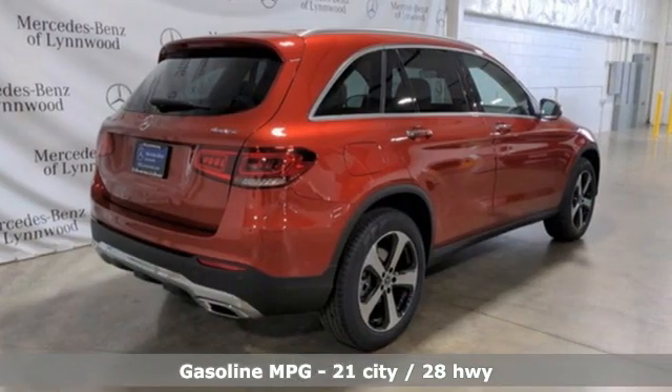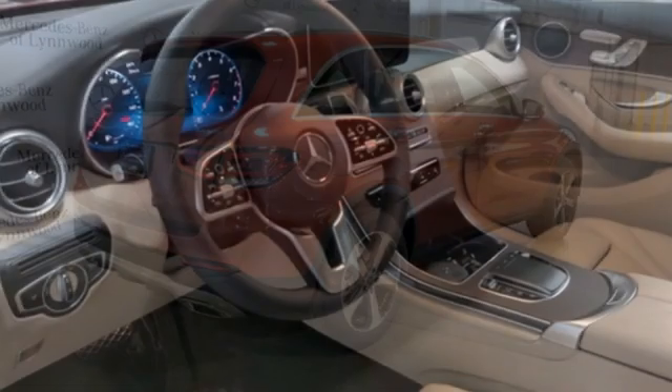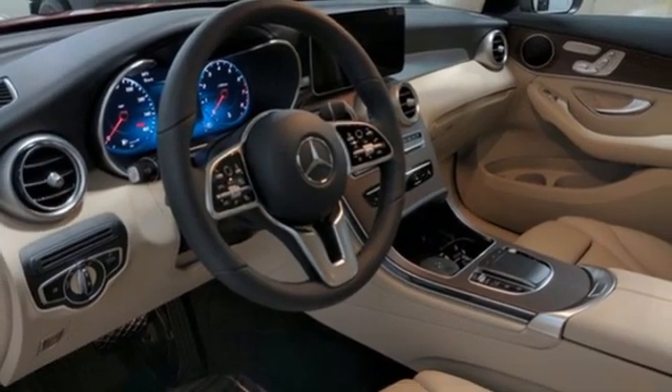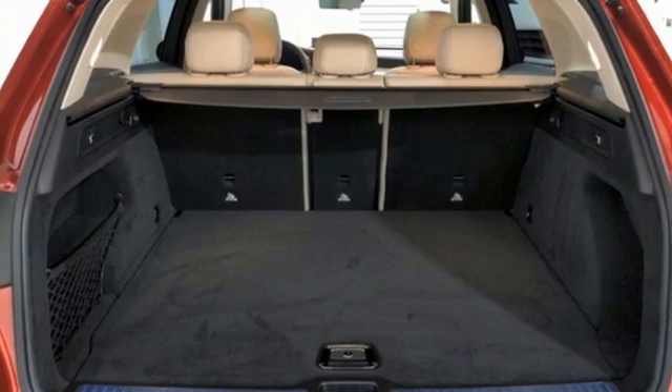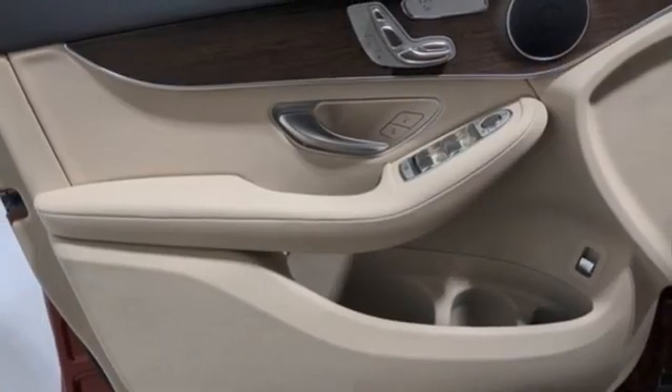Automatic transmission, four-wheel drive, streaming audio, memory exterior door mirror settings, dual-zone climate control, automatic parking sensors, AM-FM satellite radio.